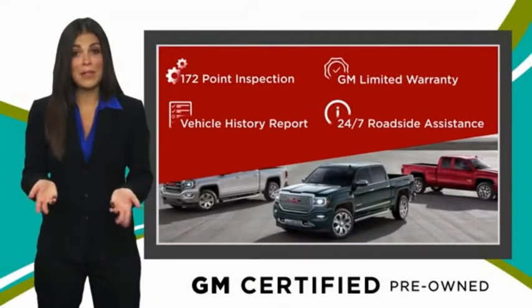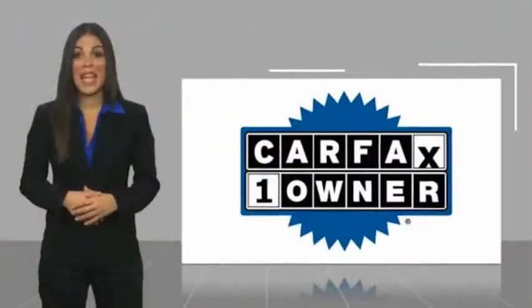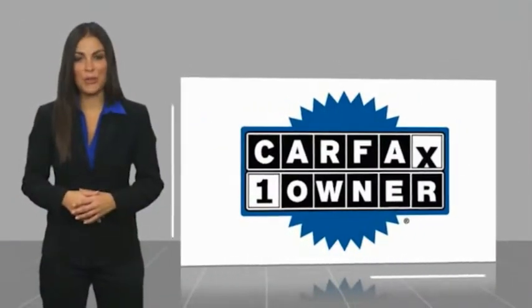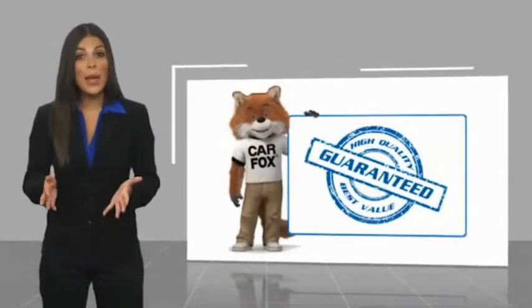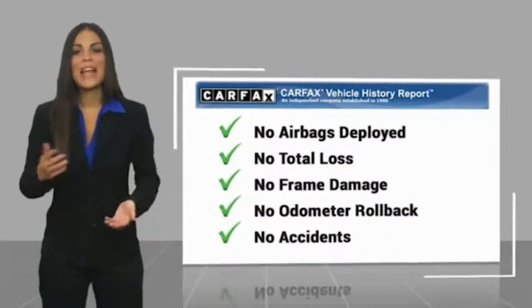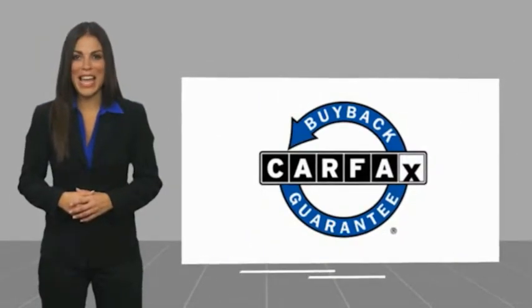GM-certified means no worries. This is a one-owner vehicle with a CARFAX vehicle history report. Be sure to find a complimentary copy of this report online or contact the dealership. This vehicle qualifies for the CARFAX buyback guarantee.